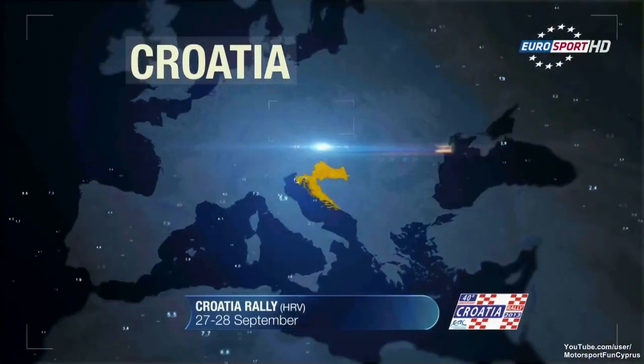Kopetsky out in front. Einje and Gassner Jr. still locked horns in that battle for second. At the service park in Porec, ahead of the last loop of three stages, Kopetsky still leading, but the fight is on for second — and for victory in the production car cup between Andrius Einje and Herman Gassner Jr., separated by just 0.7 of a second.